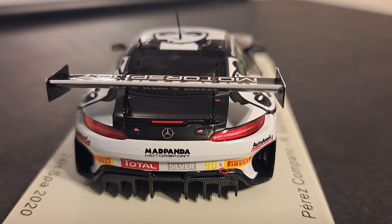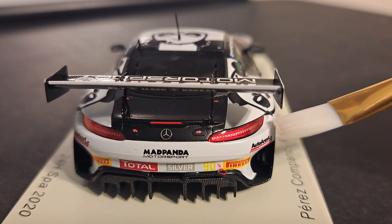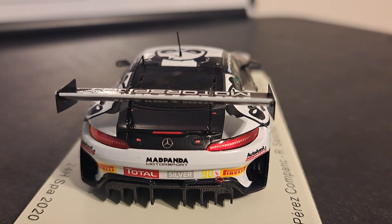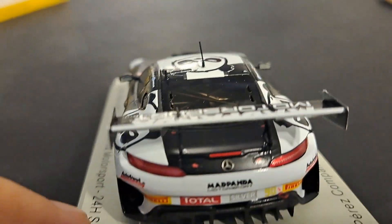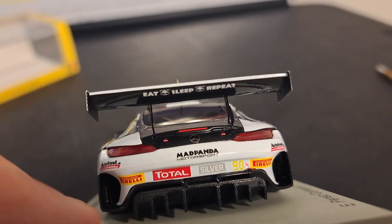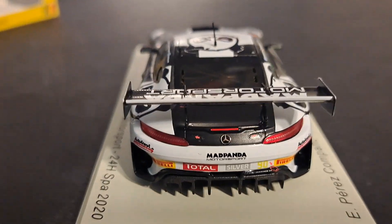Mad Panda Motorsport. Beautiful rear tail lights — not painted like they do on their Spark 1:64 models. Shame on you. And if we take a look under the rear wing, it's got a message underneath: Eat, sleep, and repeat. I guess that's what a panda does — eat, sleep, and repeat. I thought it might be something more race-like, but nevertheless it's pretty cool.